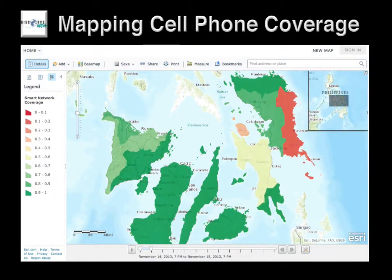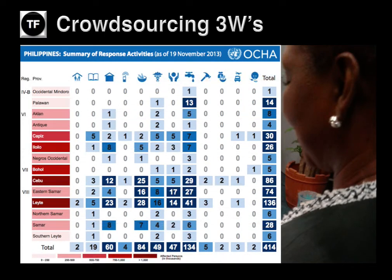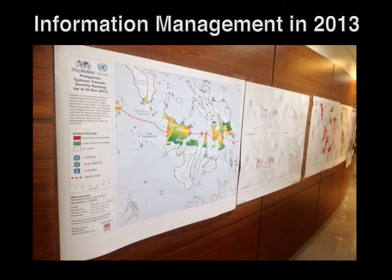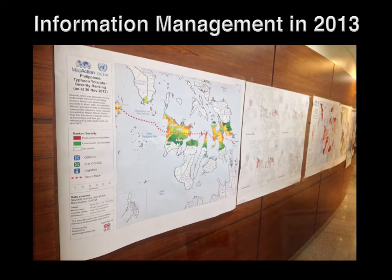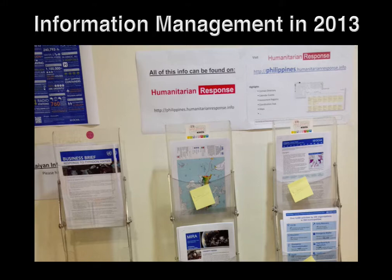GISCore also created this map of cell phone coverage, thanks to data that OCHA received from GSMA. In addition, the Standby Task Force rapidly crowdsourced the collection of 3W data to augment OCHA's information products. OCHA also produced their standard hard copy information products, which were in very high demand in the Philippines, and information graphics like these were also made available by OCHA and very popular with Headquarters.